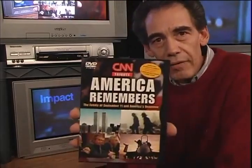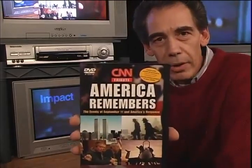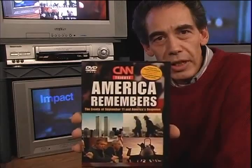We went and found the DVD that we had purchased shortly after September 11th, entitled America Remembers, directly from CNN. We took this DVD and put it in our machine and examined the very clip that you've just seen.